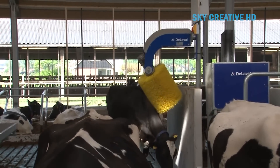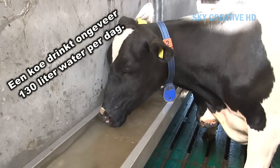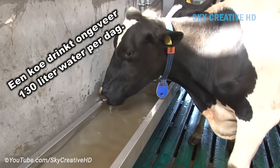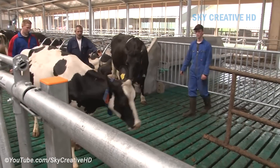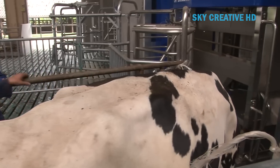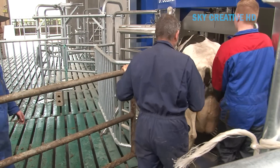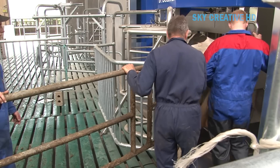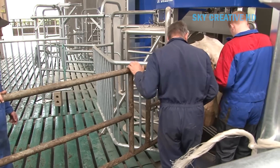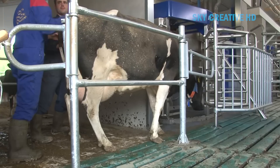Automated milking systems provide essential information regarding individual cow health, welfare, behavior, and nutrition. This data can be valuable for decision-making processes on the farm. Farms with primarily family labor are installing robots to allow them to milk more cows without hiring labor and for improved time flexibility. Robots can harvest high-quality milk consistently, and the automation of the most time-consuming chore on dairies represents a relief for most farmers.